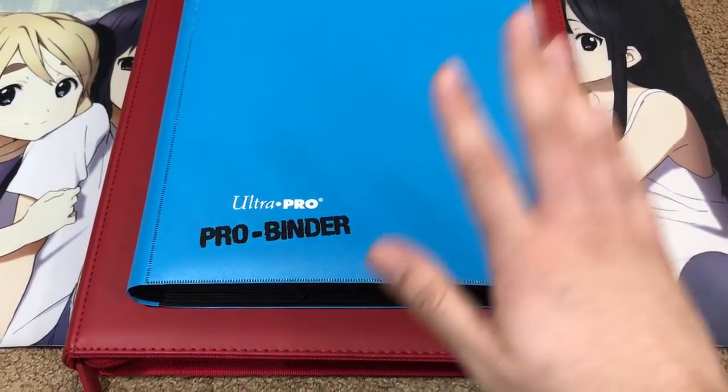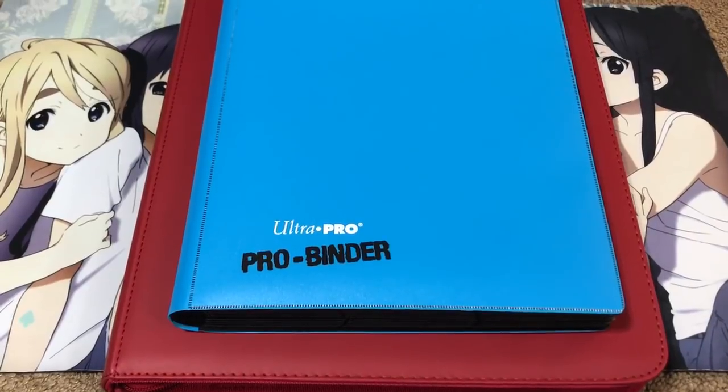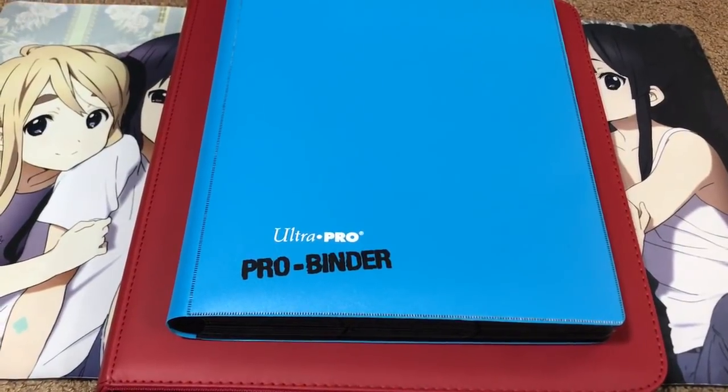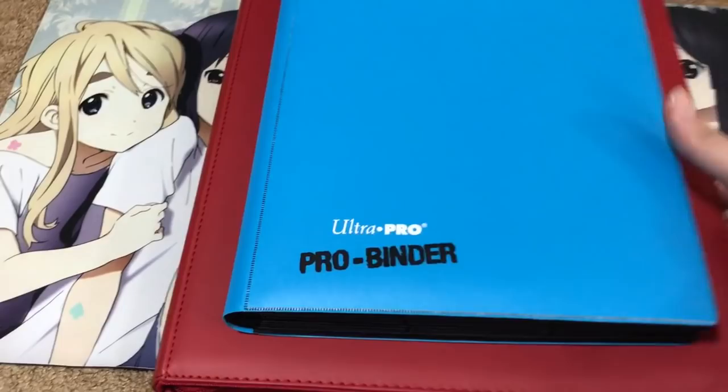I've got two binders for you guys today. I mostly do my binder updates like I've stated before when the trades from the last video have been basically finishing up and not really looking for too much with this wants list, but I always like to keep you guys updated with what's changed with the binder and what I've gotten new with them. So let's go ahead and get started.